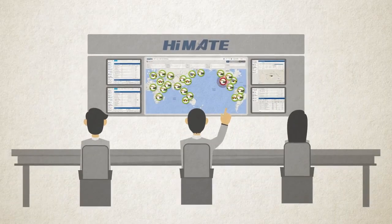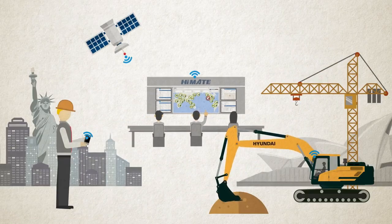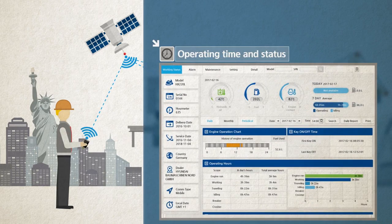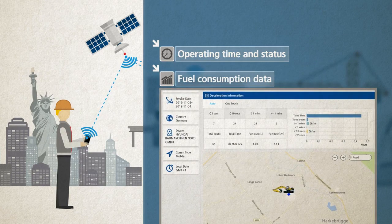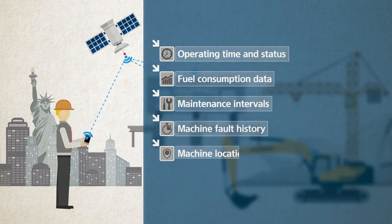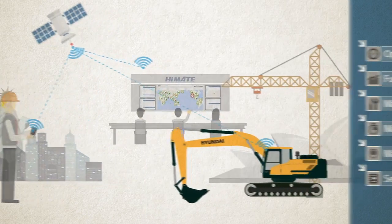Developed with state-of-the-art ICT, HiMate enables real-time access to different types of information for individual machines, anytime, anywhere. Such as conveniently monitor operating time and status, fuel consumption data, maintenance intervals and other information without even leaving your office.